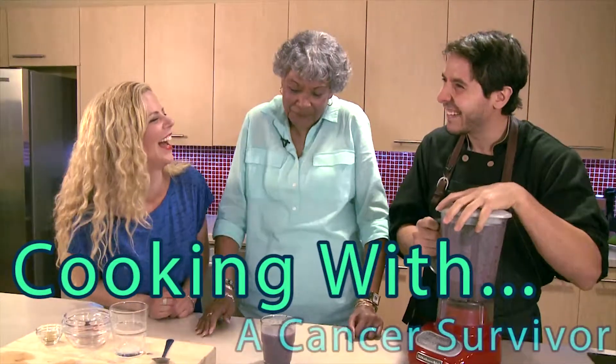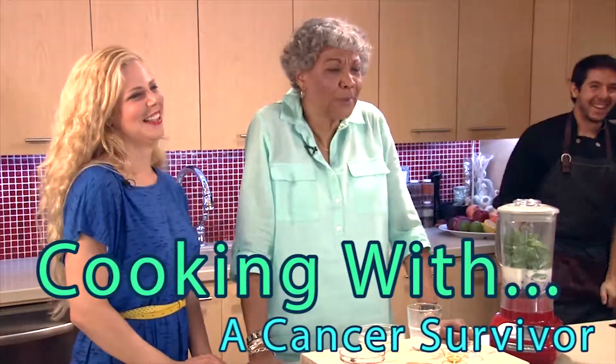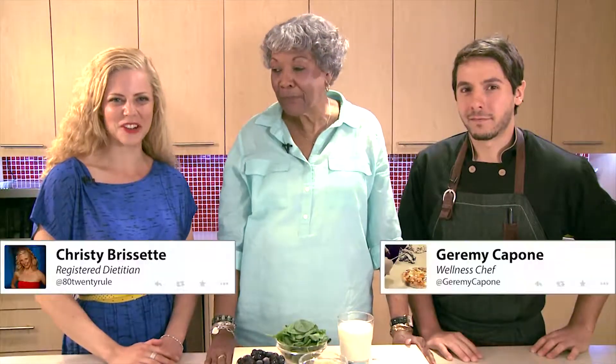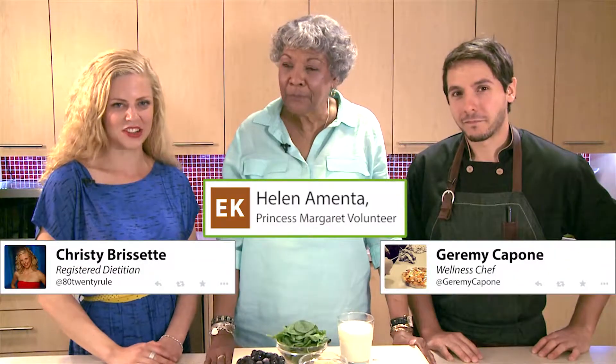But it can be difficult to eat well during treatment because of treatment side effects. Today we're cooking with Helen Amenta. She's not only a Princess Margaret volunteer, she's a cancer survivor and a regular attendee of the Elixir Kitchen cooking classes.